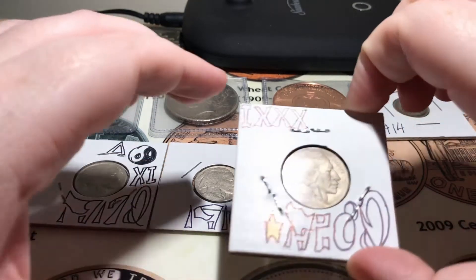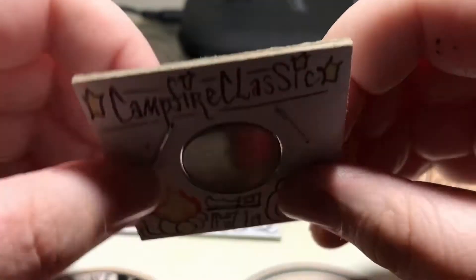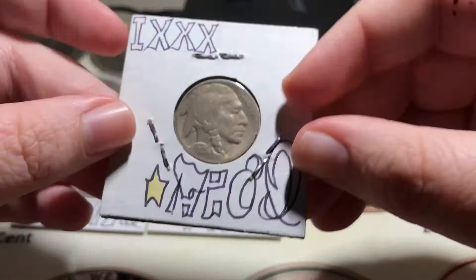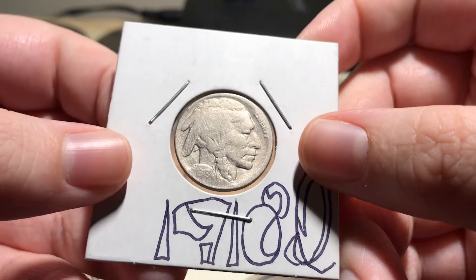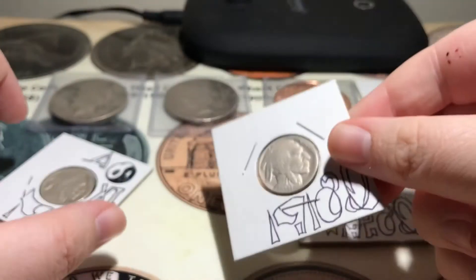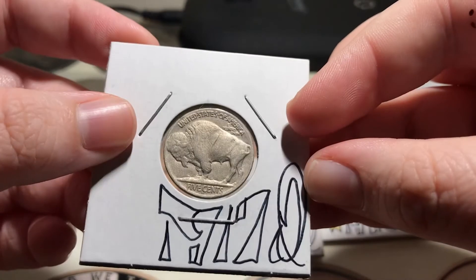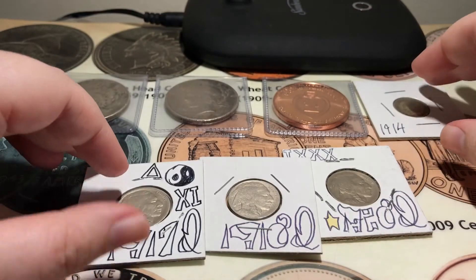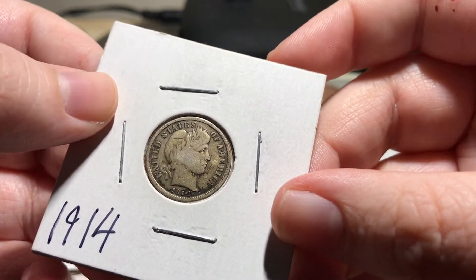I've been working on a Buffalo nickel set, so here's a 1928-D, a 1918-D, and a 1917-D. I also traded for this 1914 Barber dime.